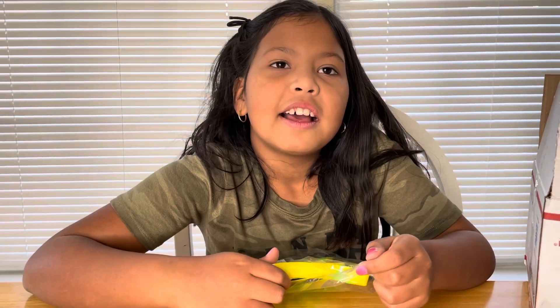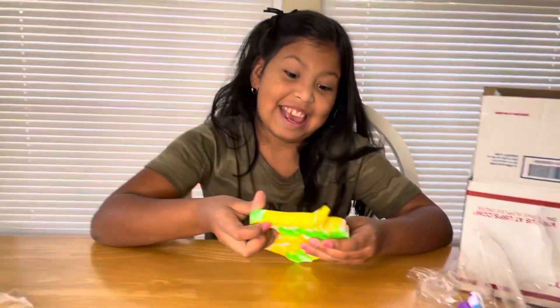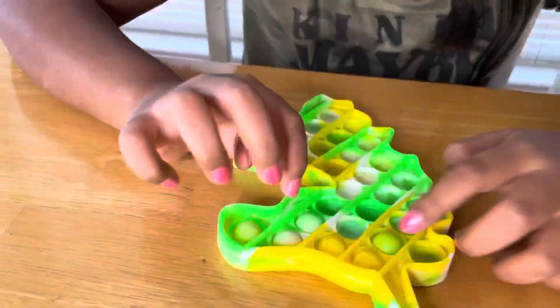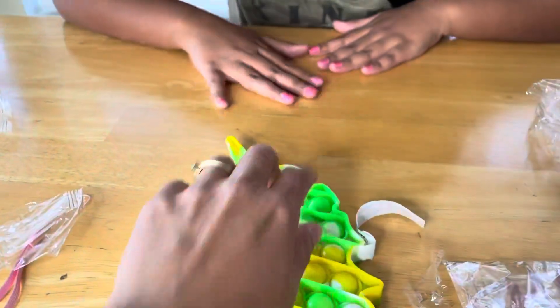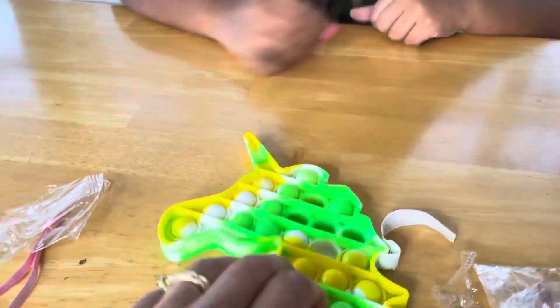Lily is going to be so happy with these fidget toys. And she is going to make a stick with these fidget toys. Oh my God. This is so soft. Wow. You try it, Mom. Okay. Of course, I'll try it. I love this. Oh my God. I love this. I'll give a ten. Yes. I give it a ten.